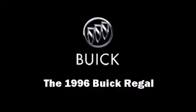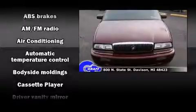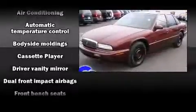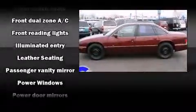The 1996 Buick Regal. This four-door sedan provides exceptional value. A 3.8-liter V6 engine pairs with a sophisticated four-speed automatic transmission, providing a smooth and predictable driving experience.